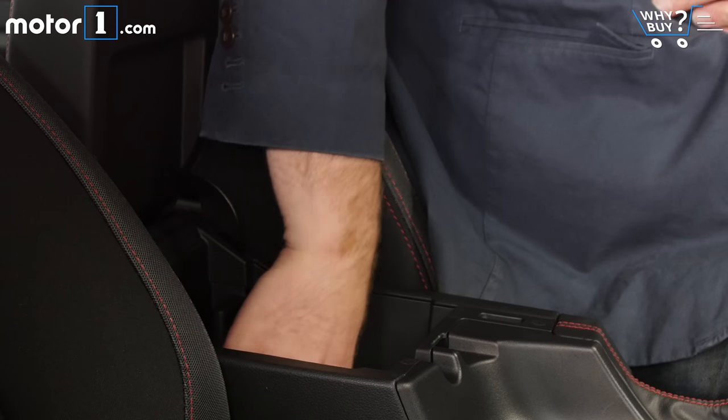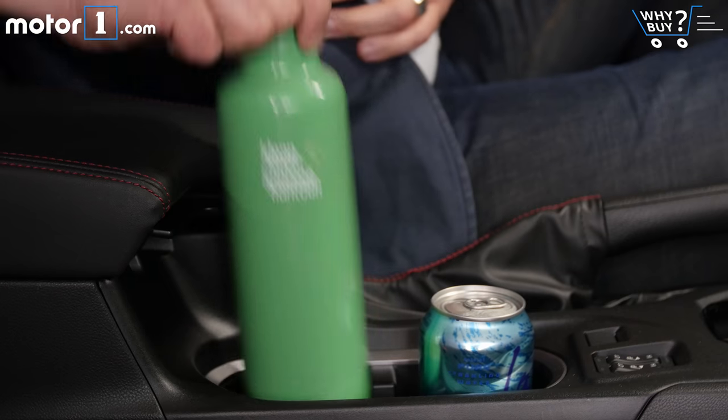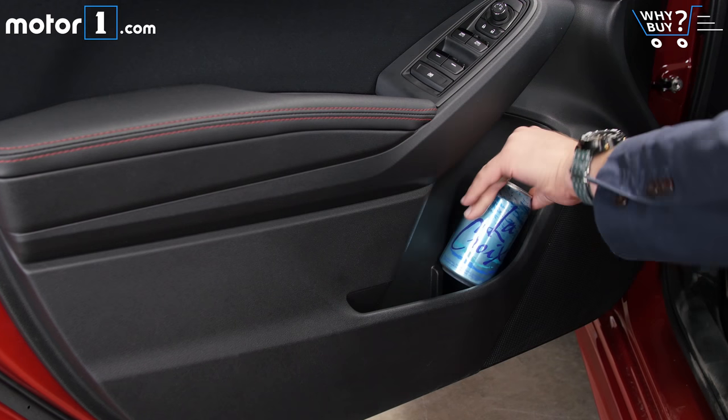Things are fairly average in terms of storage inside, too. The Impreza has a couple of cup holders and a space for your phone ahead of the shifter or in the center console, but there's not much bonus space in the door pockets or anywhere else.